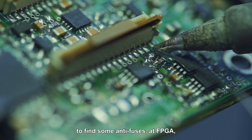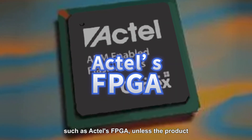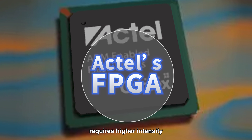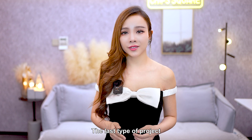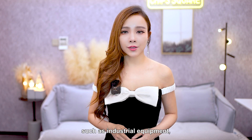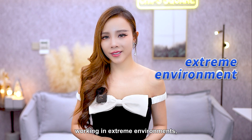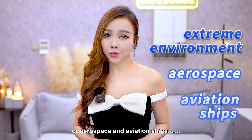It may be necessary to find some antifuse FPGAs, such as the F-12 FPGA, unless the product requires higher intensity or confidentiality protection. The last category is projects for special scenarios, such as industrial equipment, extremely harsh working environments, or aerospace, aviation, and marine applications.